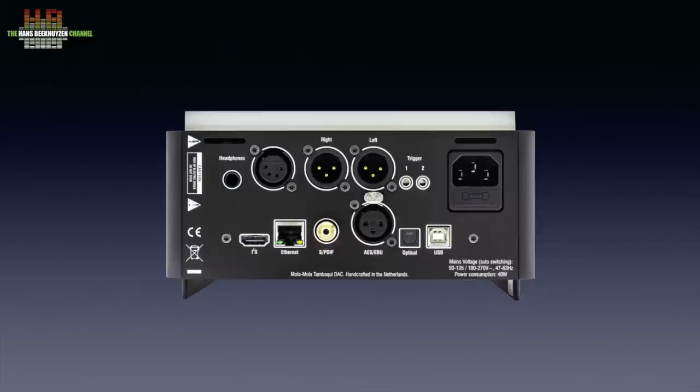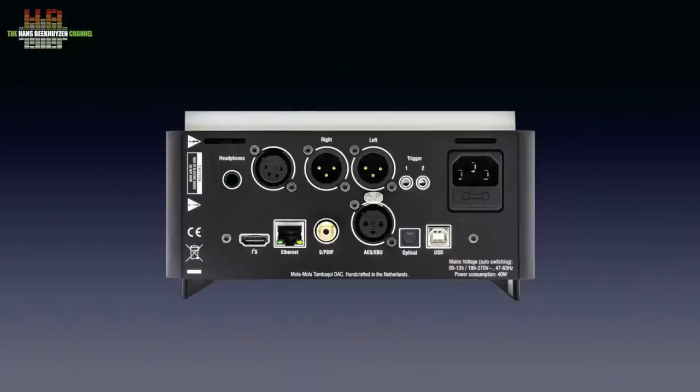It does not have unbalanced RCA outputs — you need to use adapters if you need RCAs for your amp. Two headphone outputs can be found on the rear, including a balanced version on XLR4. It is the only DAC here that has a Roon endpoint compatible network bridge integrated, which offers good quality, although the digital signal from my Aurelic Ares G2 gives a further improvement in sound quality. You can connect a Tambaki directly to a power amplifier, since it has a volume control and 12V trigger outputs to switch on power amps.